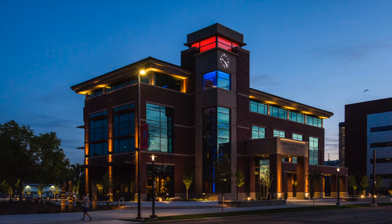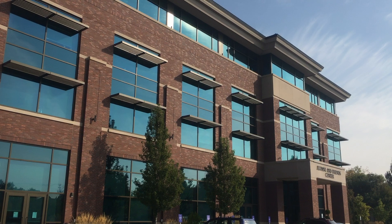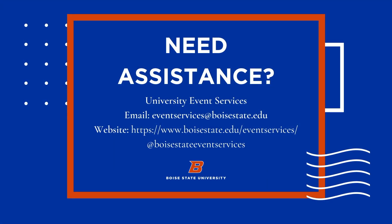Perhaps the most exciting feature is the ability to change the clock tower lights to display almost any color you may need. Thanks to its large size, functional amenities, and different setup options, the Alumni and Friends Center is the perfect location for a wide variety of events.